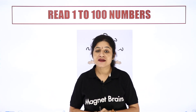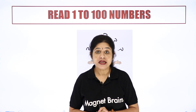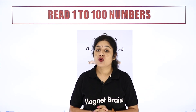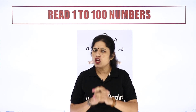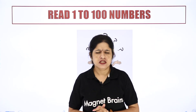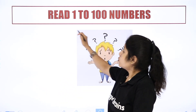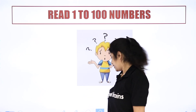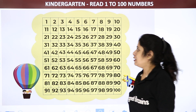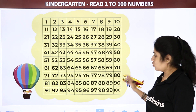Hello everyone. Welcome to Magnet Brains. Today we are going to learn about the numbers. I know you all know the numbers from 1 to 50 or 1 to 20. So today we are going to read the numbers from 1 to 100. So let us start reading the numbers from 1 to 100.